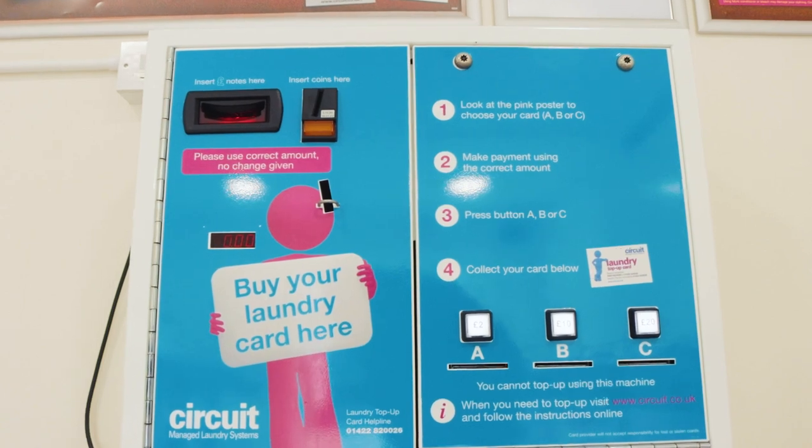So that was a whistle-stop tour of our accommodation. Feel free to visit our website or contact our accommodation service if you have any further questions.